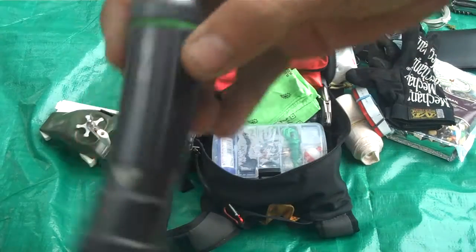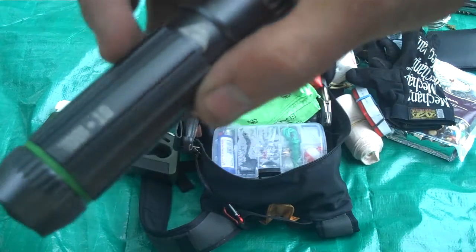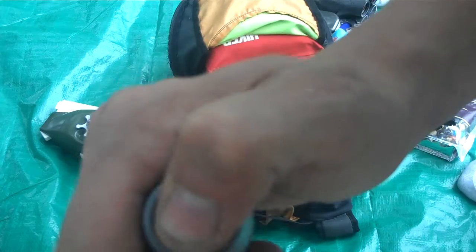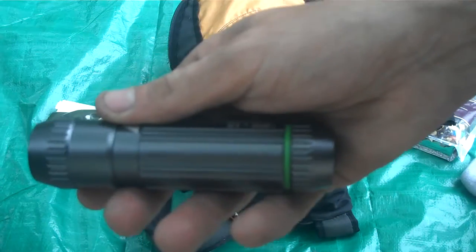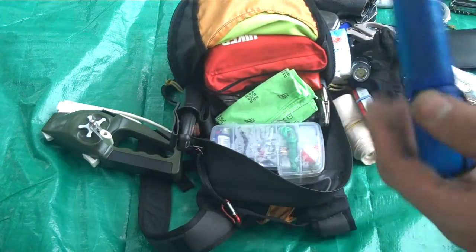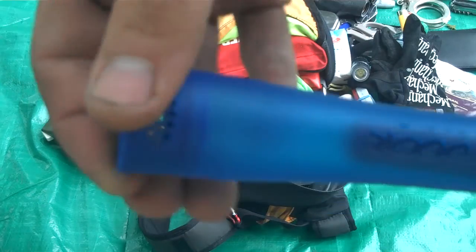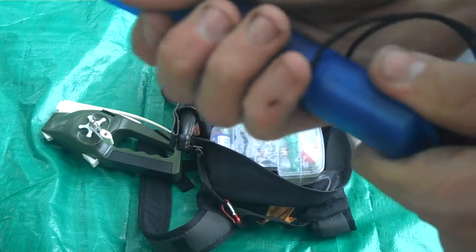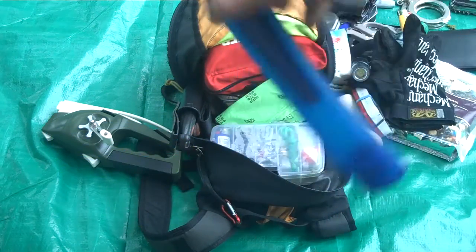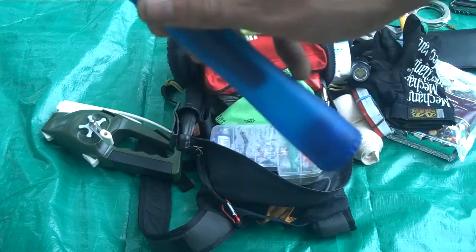Another flashlight — this one is super bright. It's an Ozark Trail, and it's got a little push button on the back, super slim, fits anywhere. We also have a drinking straw filter for water — stick it in a stream, pond, or lake, and this will filter out a ton of heavy metals and toxins, making it pretty much safe to drink. I wouldn't rely on this as your main source of purification, but it's great for a quick drink on the trail.